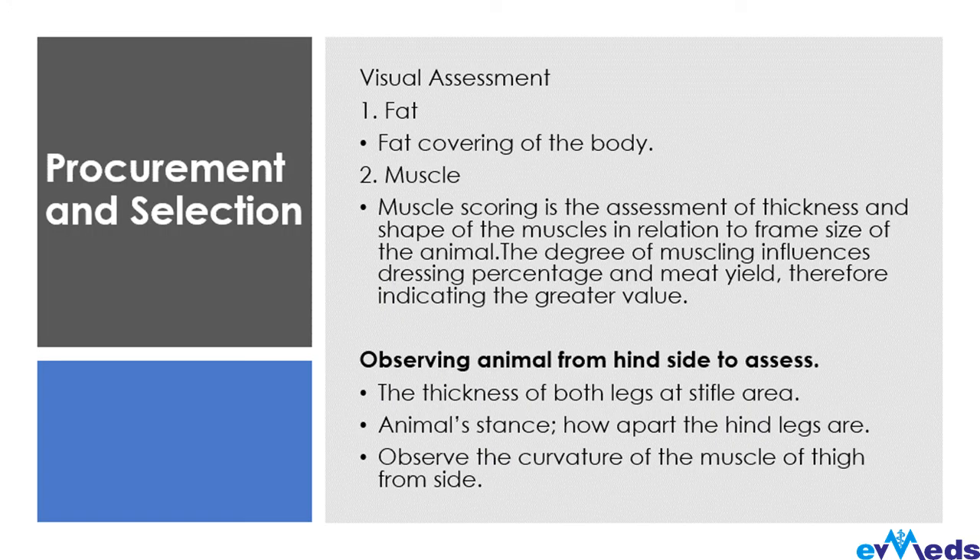When going into feedlot farming, you need to select your animals for use. There are some key things to note when going to the market. The first is to have a visual assessment of the animal — check the fat covering of the body. These things have a lot to do with your meat yield and milk yield, and at the end of the day, everything comes down to your profit.